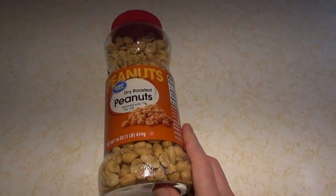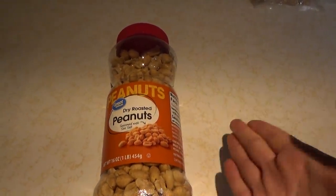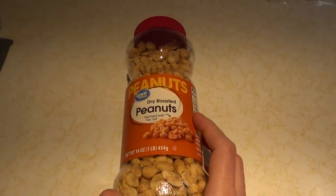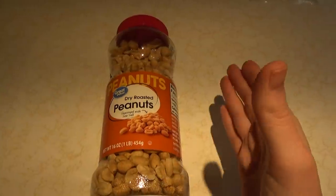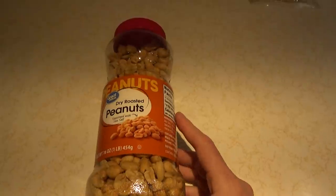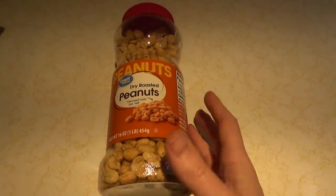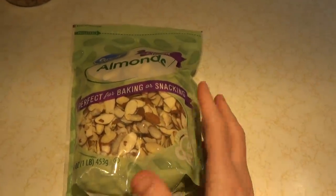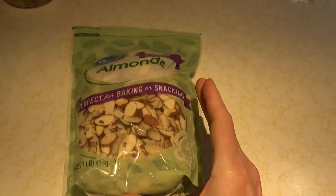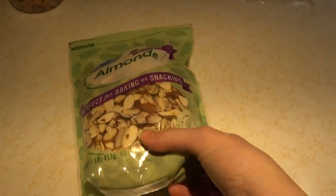Peanuts are another great option — I've put them in cereal, in oatmeal, whatever gives you that protein, fat, and calories for the day. I generally like them for snacking, and I'll put them in cookies and stir fries. I like to get ones without salt for cooking, but lightly salted for snacking. If you want a more expensive option, almonds are probably the next cheapest nut — around $6.99 a pound.